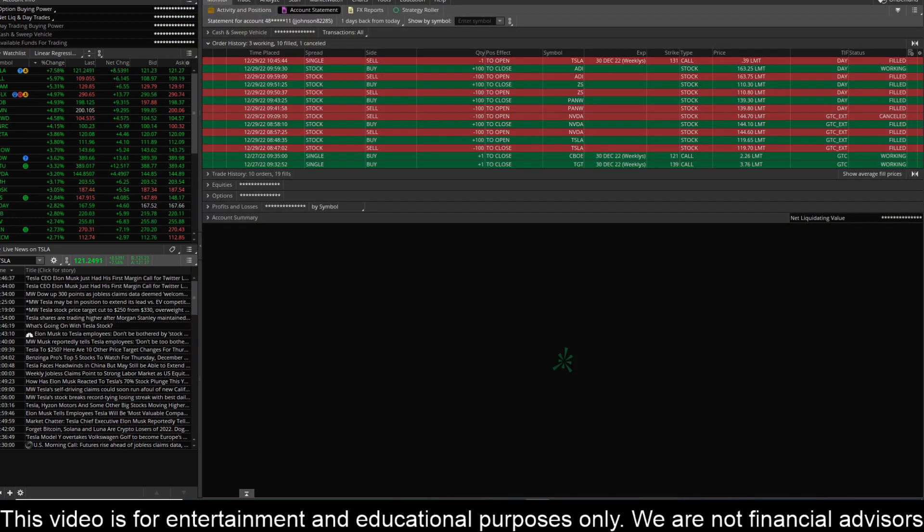Hey everyone, this is James with WSTrades.com. I want to provide an update here on some new trades that I got into, and I've actually closed out of three of them. I still have a single trade open right now that I'm trying to get filled on ADI, but as far as profitable trades for today, I do have NVIDIA here.